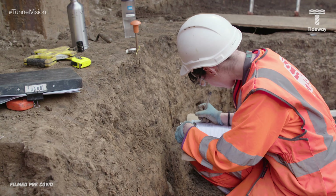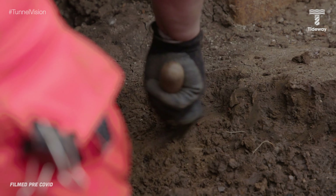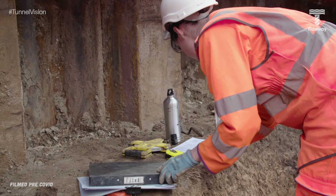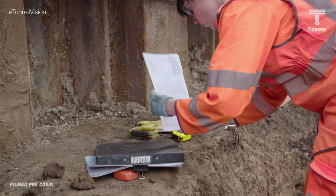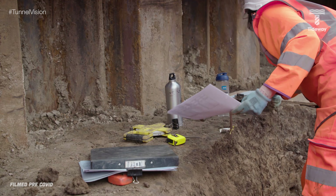Finds-wise, we've had some really exquisitely decorated Iron Age pottery — swirls and triangles with dotted patterns. It's really beautiful stuff and it's not the sort of thing you often get from Iron Age sites, particularly Iron Age sites in London because there's not a lot of them, so that was really good.